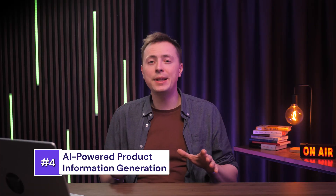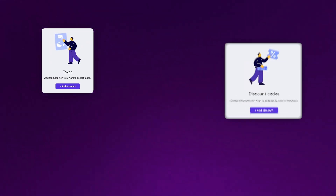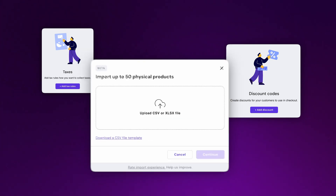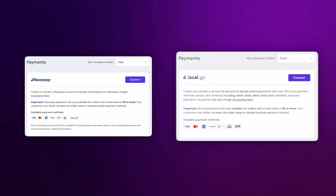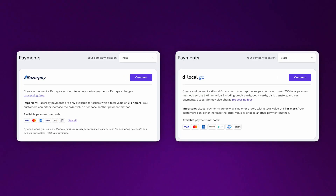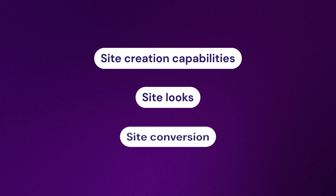Stepping into e-commerce territory, it has been boosted with 30-plus releases this year, including new manual tax management options, fixed amount discounts, AI-powered product import from CSV, and new payment gateways for India and Brazil. All of these updates give users more flexibility toward their site creation capabilities, site looks, and site conversion.